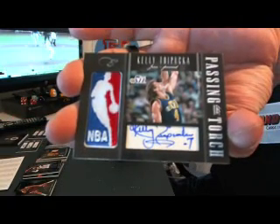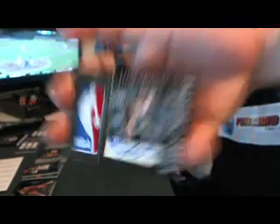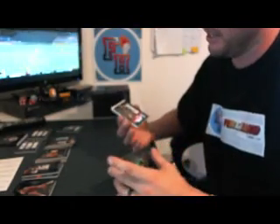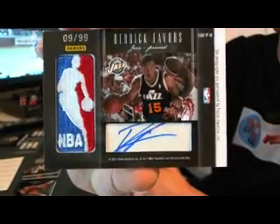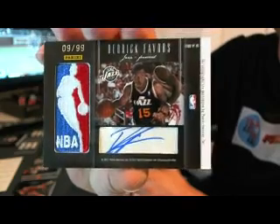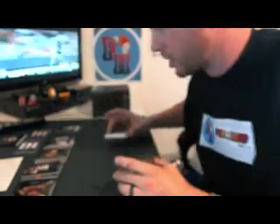On this side, we've got Kelly Trapuka for the Jazz — passing the torch. And Derek Favors, Utah Jazz, 9 out of 99. Favors and Trapuka, 9 of 99, for DJ Lenny and the Jazz.